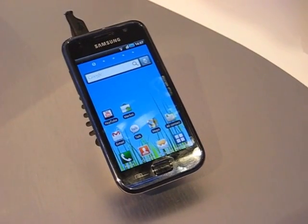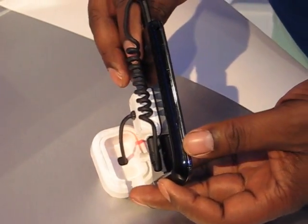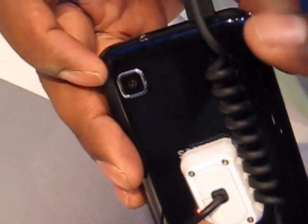Today here at CTIA, hardware wise, it's got some really nice specs — 9.9mm thick, 8 megapixel camera with 720p video recording capability.